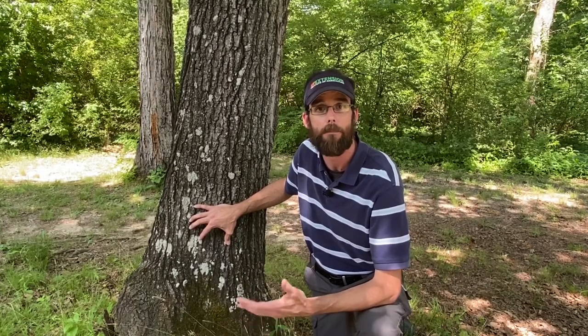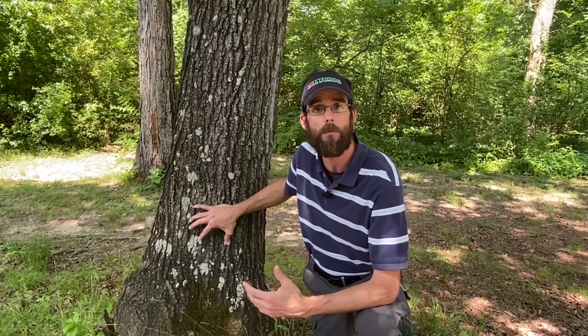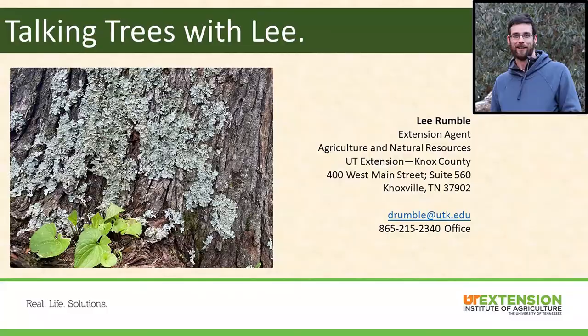I hope this video helps to put you at ease for the next time you spot these growths on your trees. Thank you all for watching again today. I hope you have a great rest of your week. Thank you.